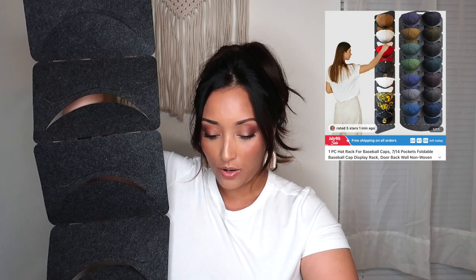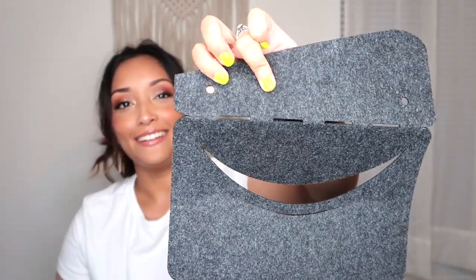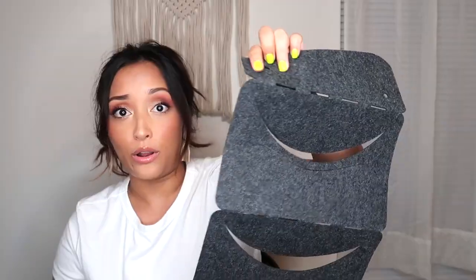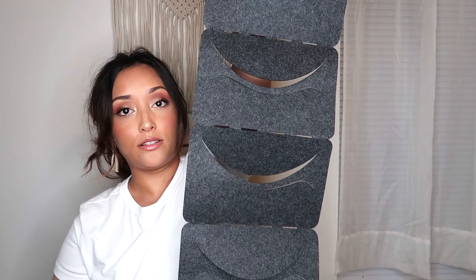Last but not least, I grabbed my boys — my husband and my two sons — a hat organizer. They come in single row or double row. You hang it in your closet or wherever you like, and you stick your hats in to keep them organized and neatly displayed so you can easily see them when putting outfits together. That is it for my second Temu haul — I hope you guys enjoyed it!